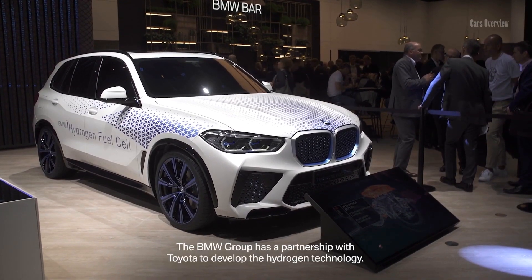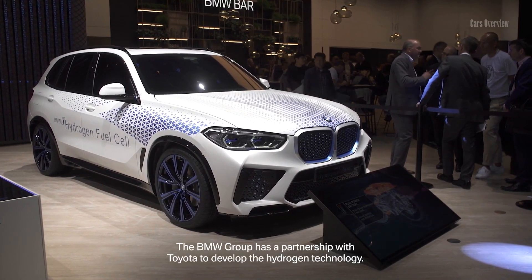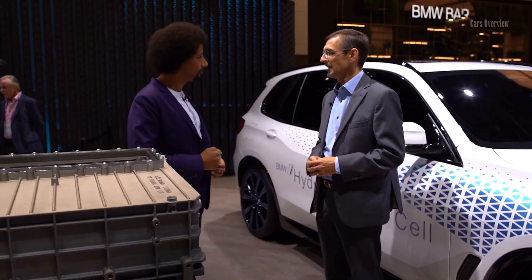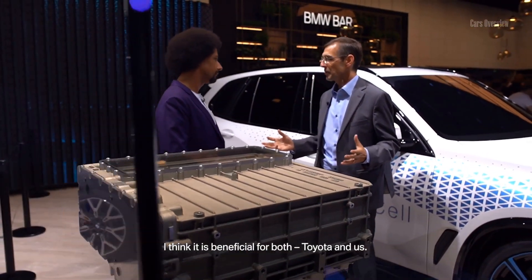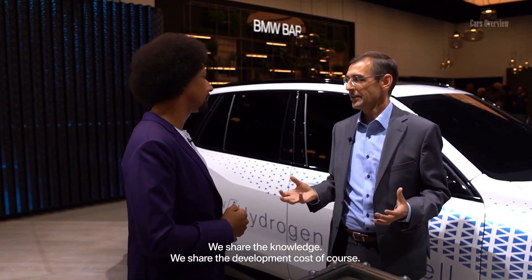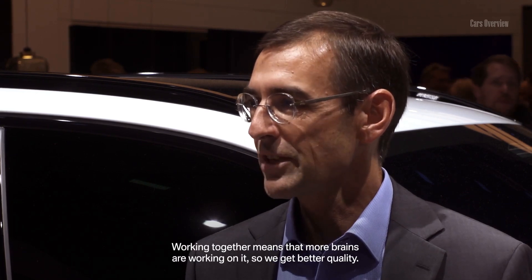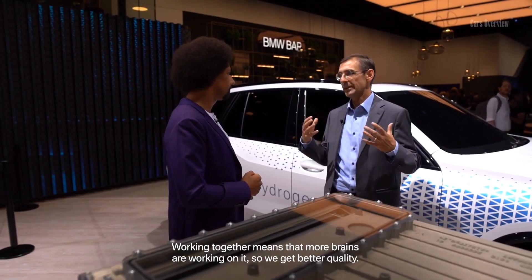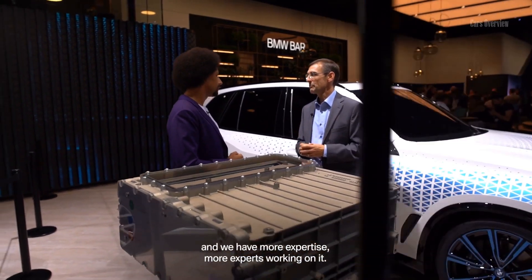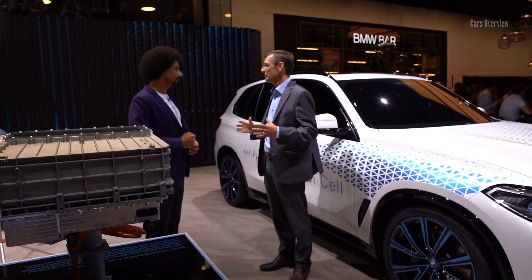The BMW Group has a partnership with Toyota to develop the hydrogen technology. Can you tell us about the benefits of this partnership? I think it's beneficial for both of us, both Toyota and us. We share the knowledge, we share the development cost of course, and working together means there are just more brains working on it, so we get better quality, we probably get better cost at the end of the day, and we have more expertise, more experts working on this. So we benefit both.